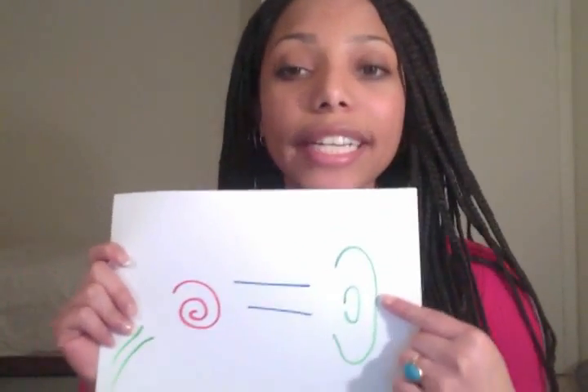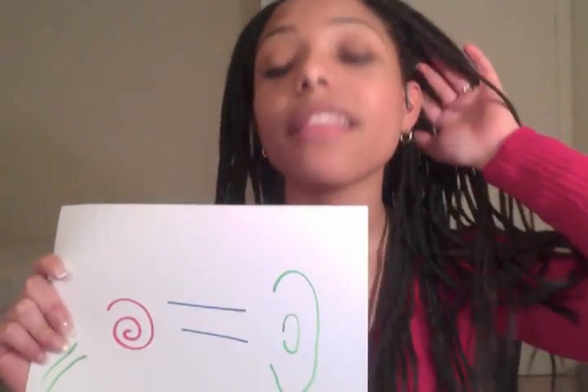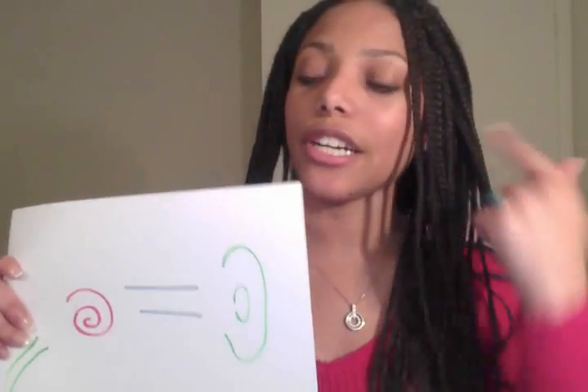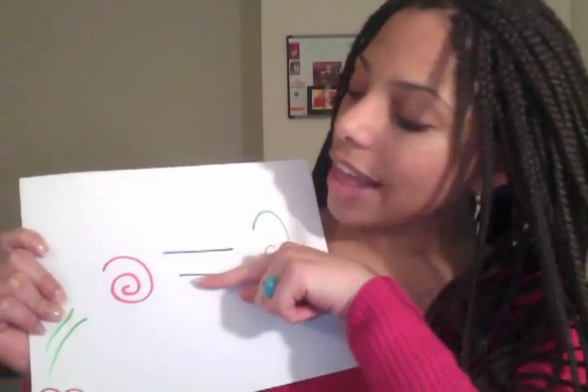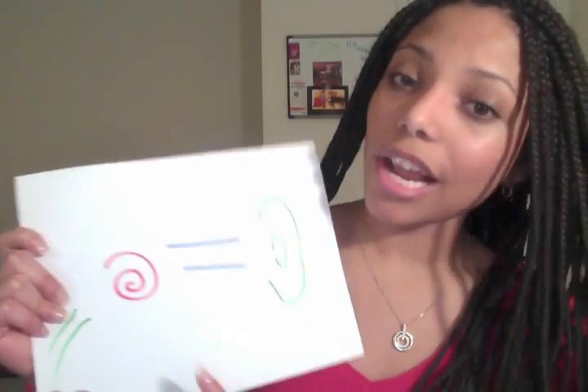So, cochlear implants and how they work. For normal hearing, hearing is made up of three parts: the outer ear, the middle ear, and the inner ear. The outer ear is basically the physical manifestation of your ear. When sound travels to your ear, it goes from your outer ear to the middle ear — which is the ear canal — and then down to the cochlea. The cochlea is like a snail shell that has hairs that basically move around in vibrations when you hear.